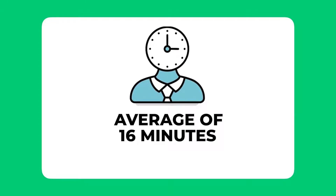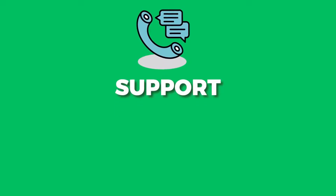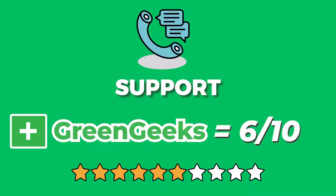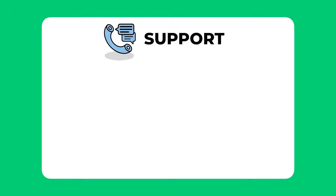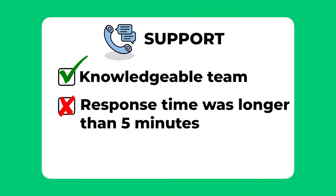A 16-minute average wait time is definitely too long — I think the maximum wait time for any hosting company should be kept under five minutes. Overall I would score GreenGeeks support a 6 out of 10. Their support was average at best — nothing great but not the worst either. Their team was actually knowledgeable, but the average response time of 16 minutes compares poorly to other hosting providers.